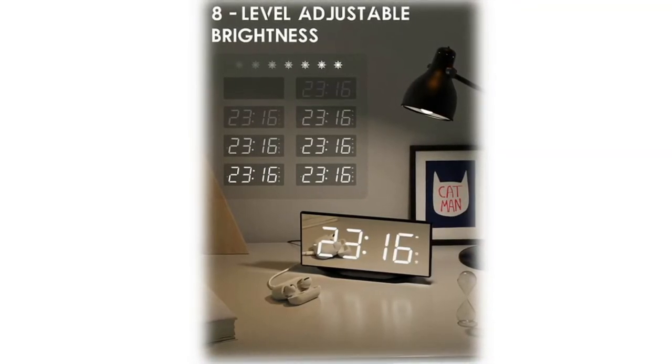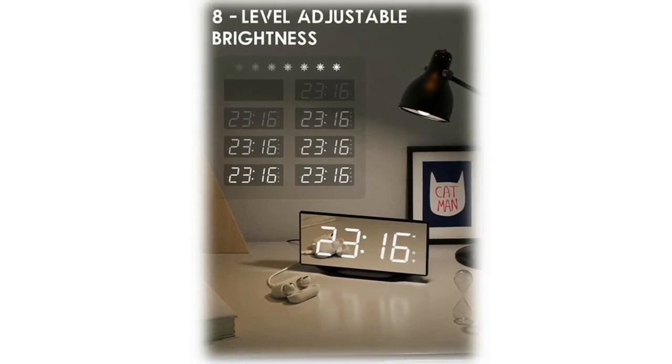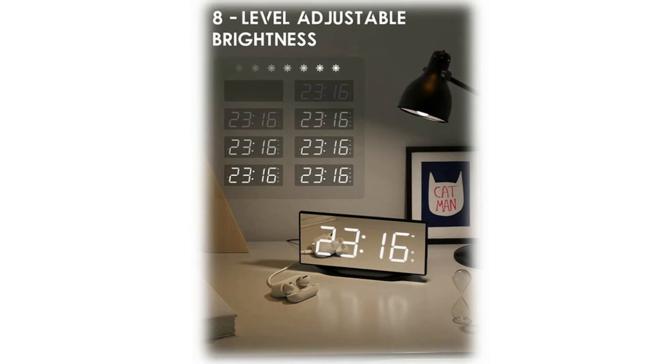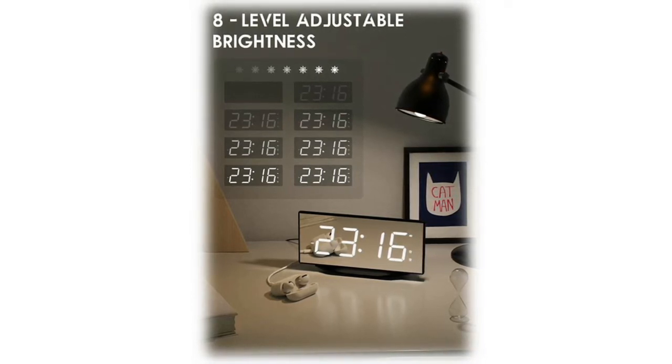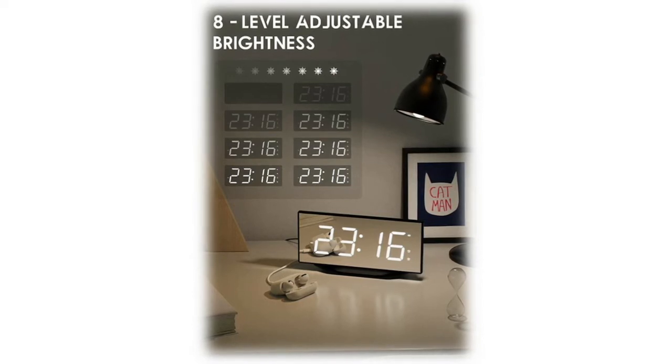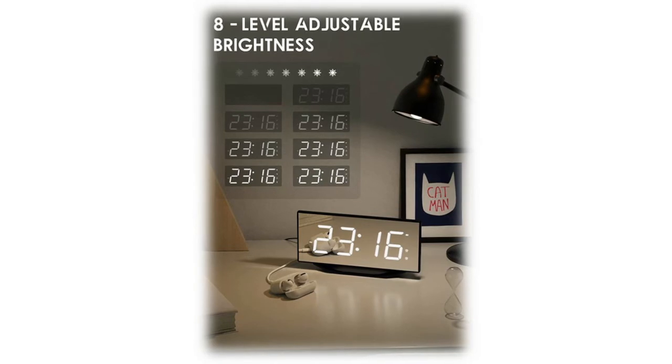This vibrating alarm clock with bed shaker is suitable for heavy sleepers, hard of hearing, deaf, or hearing impaired. You can set two alarm clocks for yourself according to your schedule, or you and your partner can set different alarm times. With a very user-friendly design, when the alarm sounds you can easily press the large snooze button to get a nine-minute snooze.